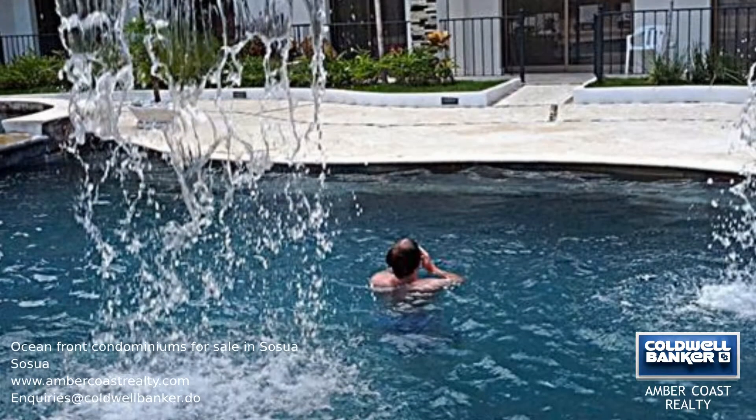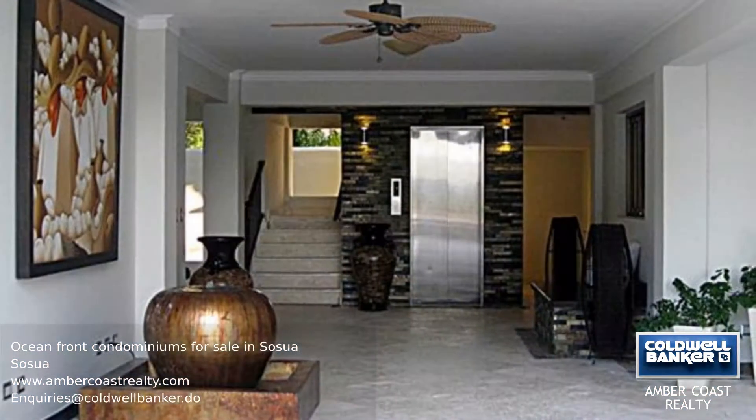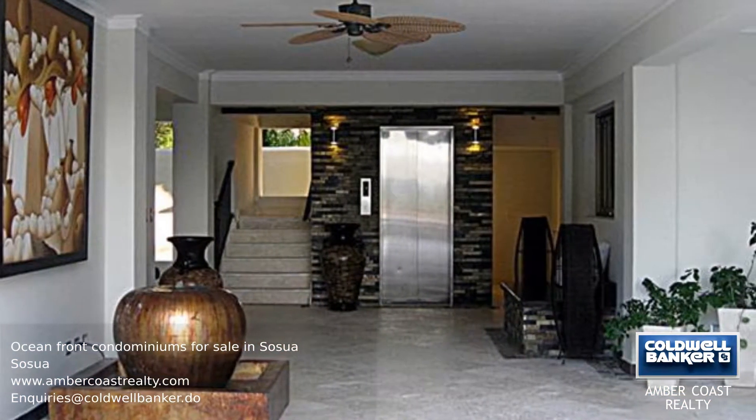These condominiums are located just a short drive from Cabarette, world famous for water sports, including kiteboarding and windsurfing, and a unique nightlife.